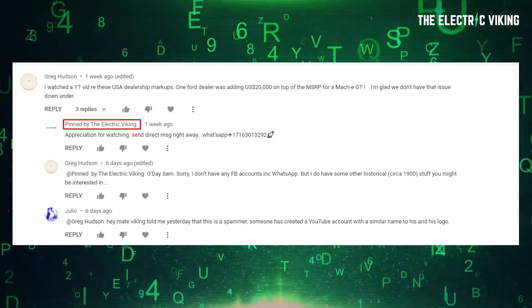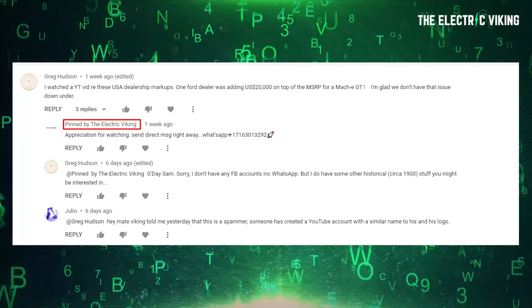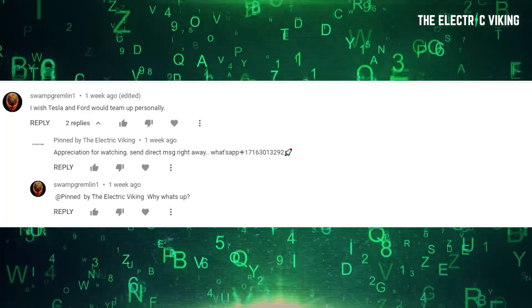If you write a comment in the comment section below and someone replies to you saying contact me via WhatsApp because you've won a prize, then ignore them — it's not us. It's a scammer trying to part you from your hard-earned money.